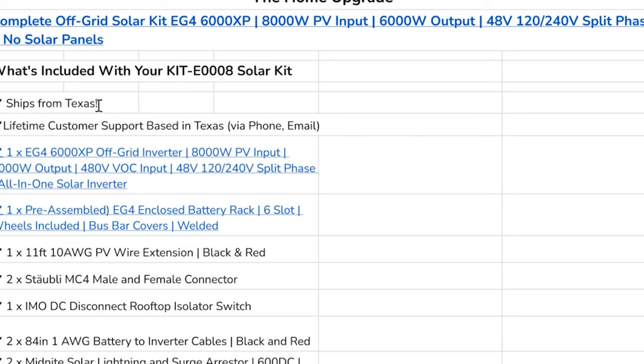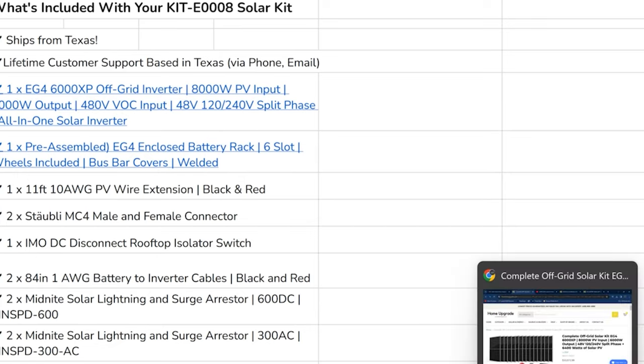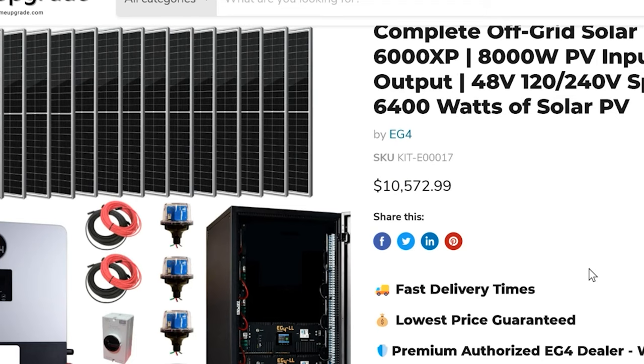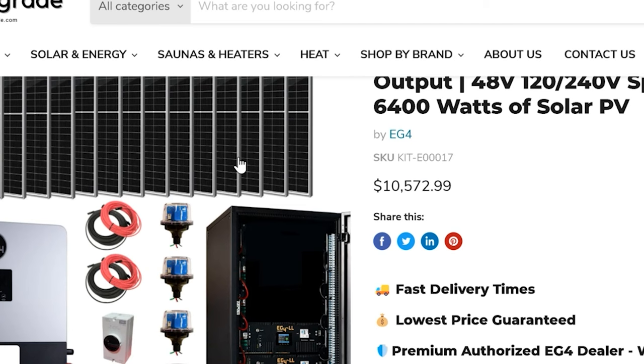The kit includes free shipping from Texas, lifetime customer support based in Texas via phone or email. This is the actual kit itself — the one I got quoted at $10,572. It comes with the panel in the center and three EG4 LL batteries. It also comes with software you can download to your phone and computer so you can monitor what's coming in, what's going out, what's being produced, and what you're pulling from the grid. Solar panels are not necessarily included.